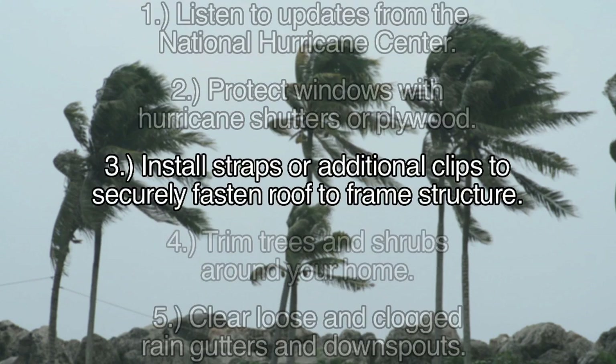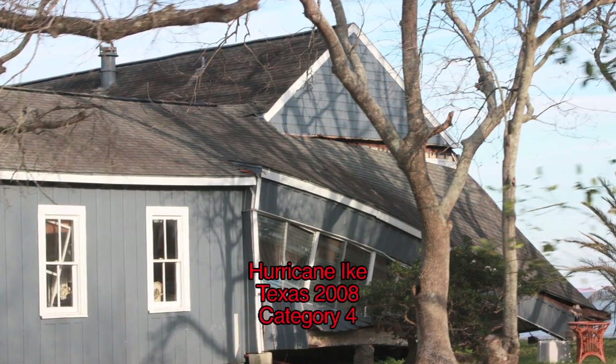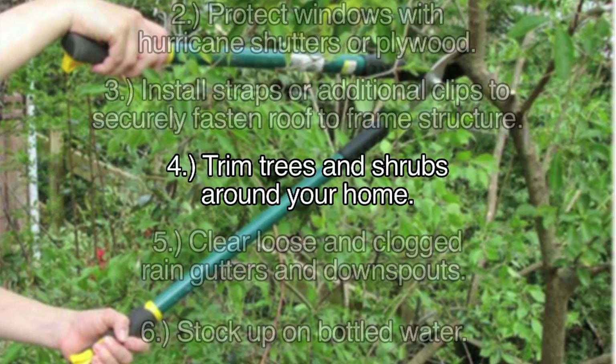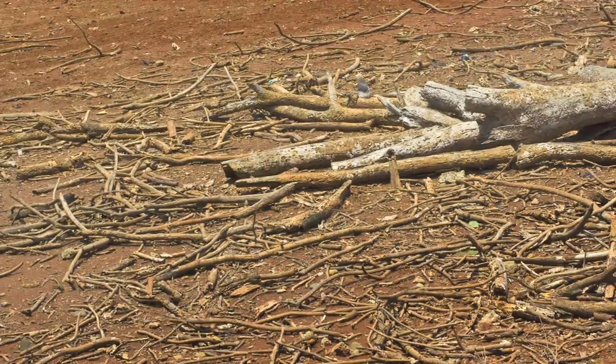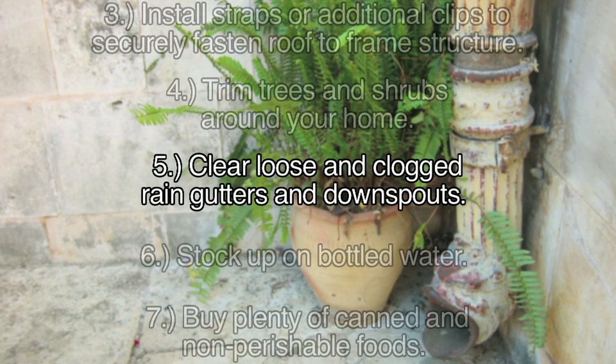Some homes include additional clips or straps to securely fasten your roof to the frame structure. The roof is usually the first part of the home to be destroyed during a hurricane. Be sure the trees and shrubs around your home are well trimmed, as branches can also become projectiles during a storm. Be sure to clear loose and clogged rain gutters and downspouts.